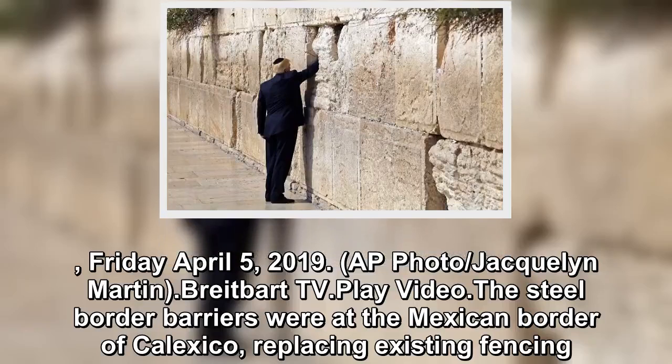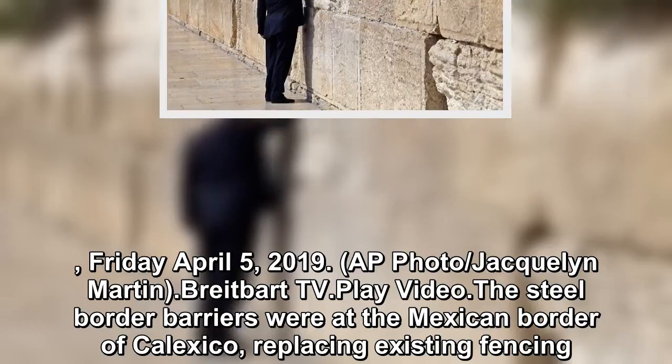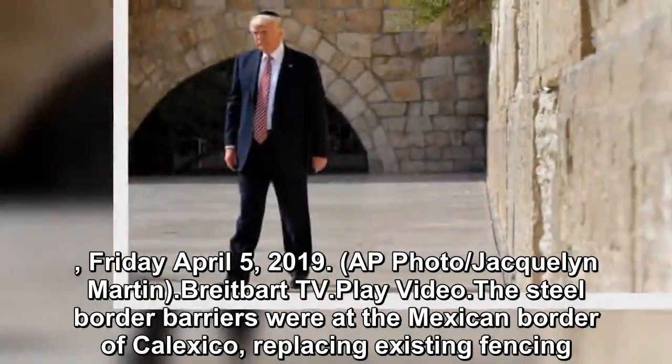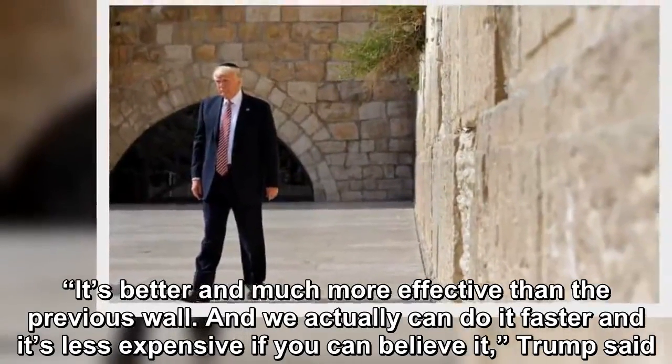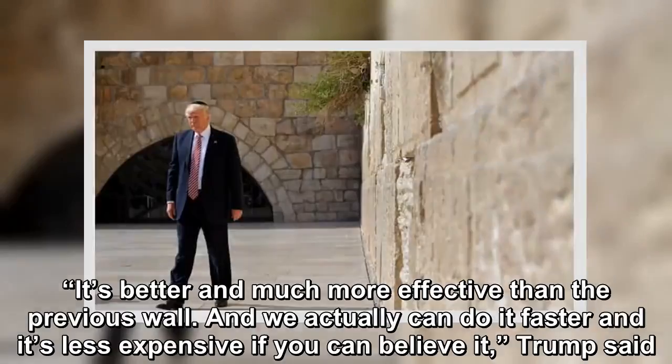The steel border barriers were at the Mexican border of Calexico, replacing existing fencing. 'It's better and much more effective than the previous wall. And we actually can do it faster, and it's less expensive, if you can believe it,' Trump said.